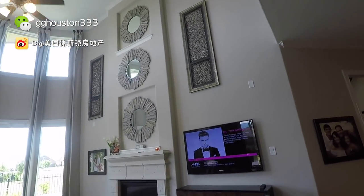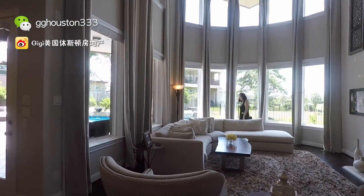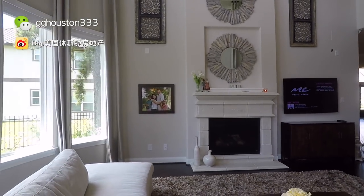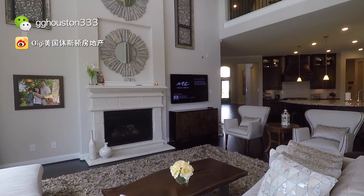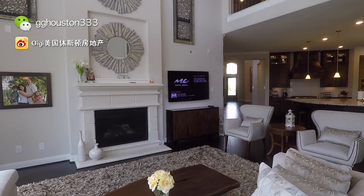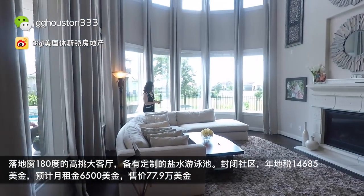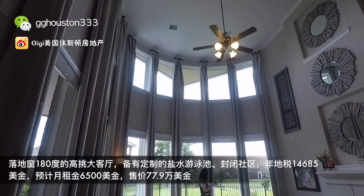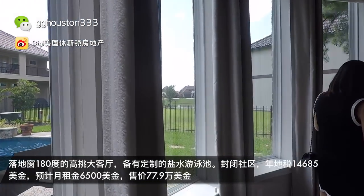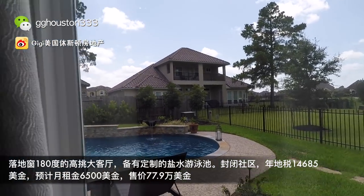现在快要来到漂亮的客厅了。现在看到的这个是早餐厅，可以直接望到外面的泳池。这个美丽的客厅，我觉得我都拍不出这个房子的美感，真的很惊叹。它是一个弧形的大窗户，所以整个房间特别亮。在这个大窗户旁边可以看到湖景，虽然它不是一个纯粹的湖景房，但某些角度是可以看到湖的。